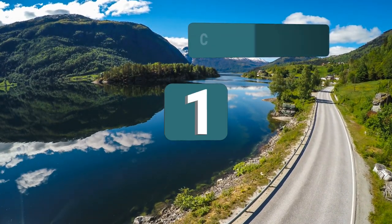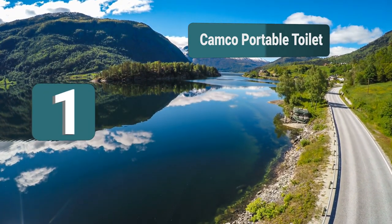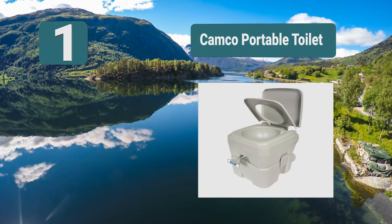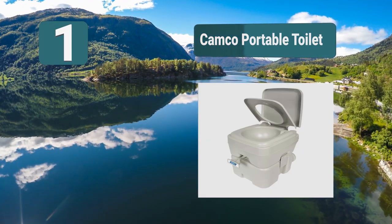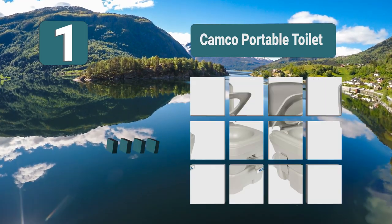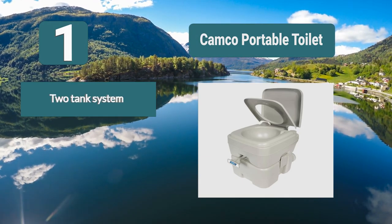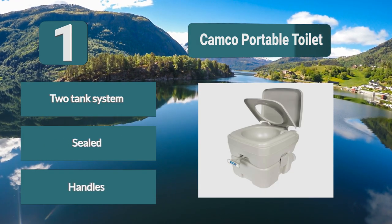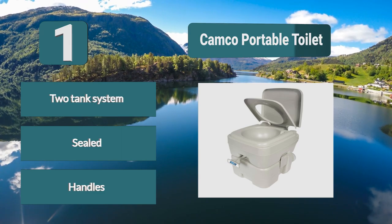Number 1: Camco Portable Toilet. This toilet has a top tank that holds 2.5 gallons of water, and all the waste is flushed into a 5.3-gallon holding tank. The toilet has a lid, seat, and bowl for additional comfort. For security, the sides latch close to create a tight seal for transportation. Features include a two-tank system, sealed design, and handles.